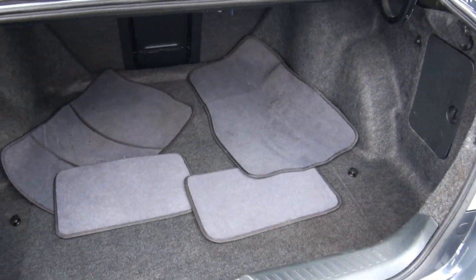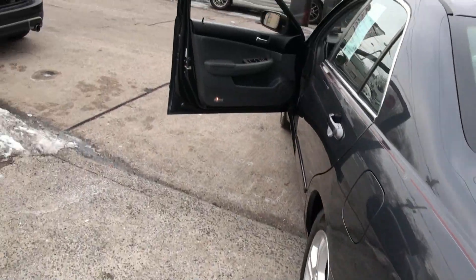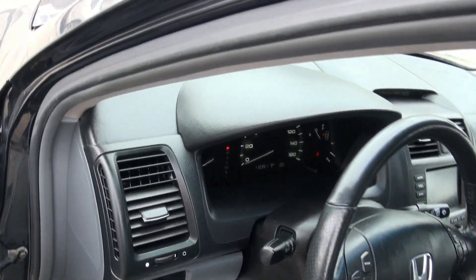Plenty of room in the trunk. Has the spare underneath. Be sure to check us out at GoodGuyAutoSalesNJ.com where we take quite a bit of photos — about on average 60 plus.